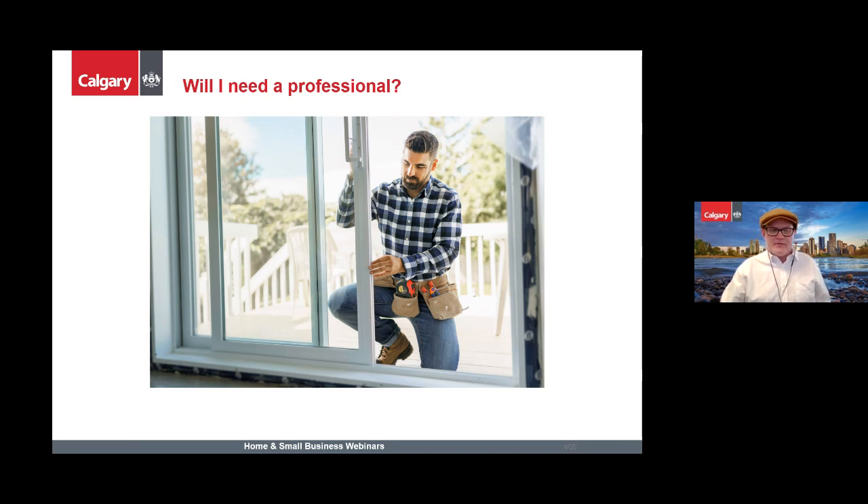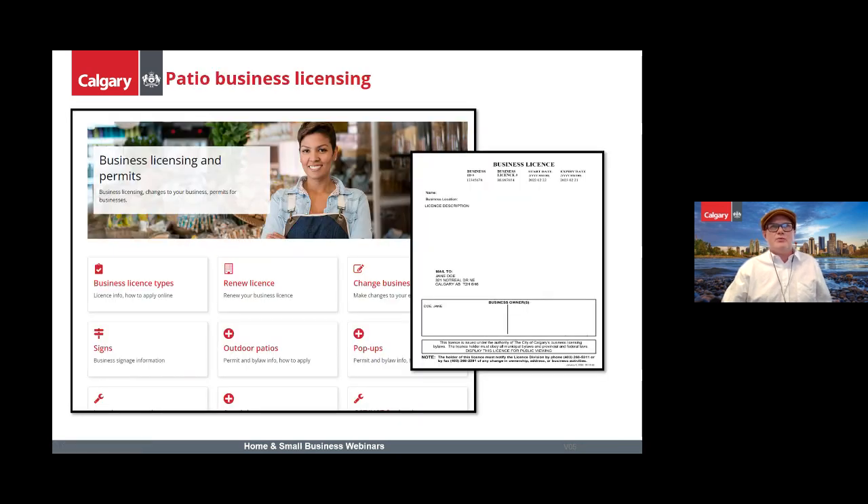Typically for restaurants, professional involvement is required when the restaurant square footage is greater than 300 square meters. For patio business licensing: if you already have a business license to operate, you will need to add an 'outdoor patio' license category to operate your patio. To add this license category, please contact the Planning Services Centre online at calgary.ca/live chat.